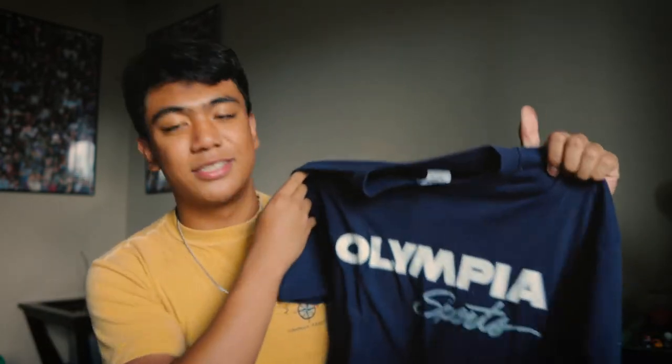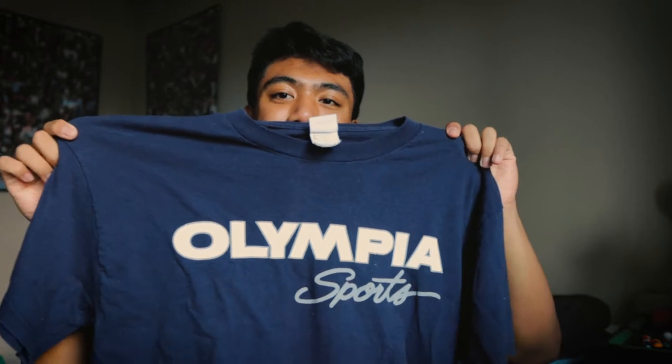If you like my vibe so far you should definitely subscribe. Let's get started. So obviously we're gonna start off with the shirts. As a refresher, when I shop for a thrifted shirt I always look at the size, the style, and its uniqueness — something that you wouldn't see so often. I was honestly really lucky this thrifting session finding some cool shirts.